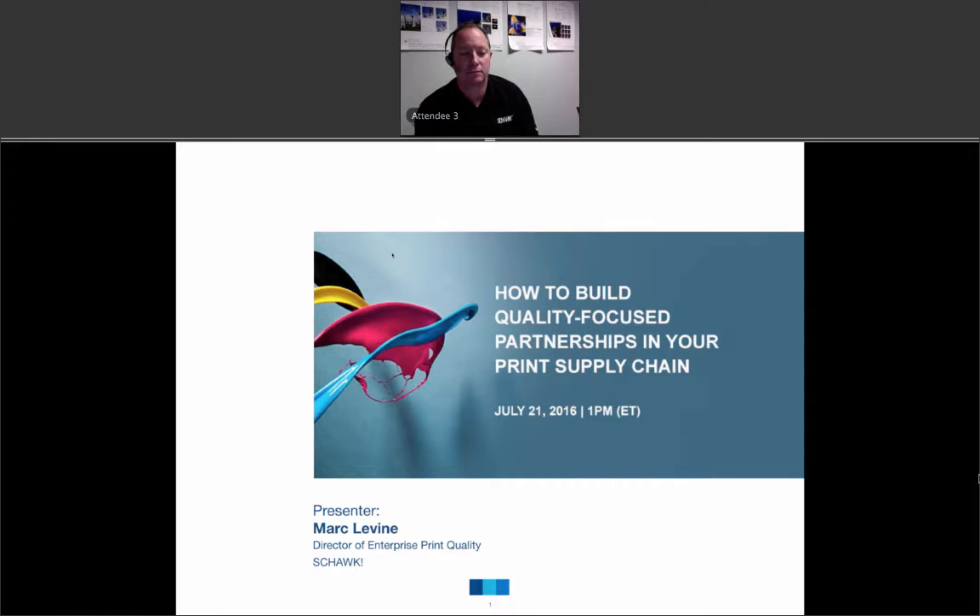Hello, and welcome to this webinar featuring Shox's Director of Enterprise and Quality, Mark Levine. Mark will be covering how to build quality-focused partnerships in your print supply chain. My name is Stephanie Krieger, and I'll be your moderator for today.